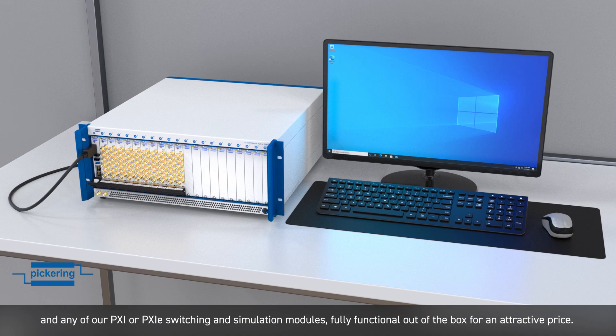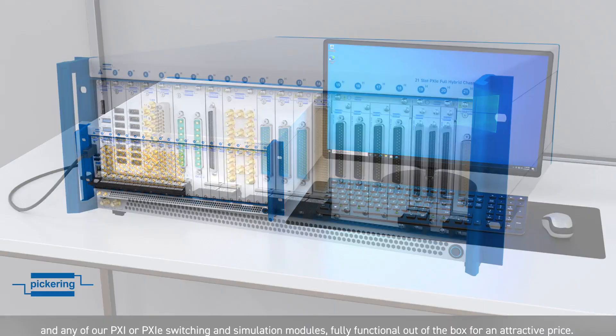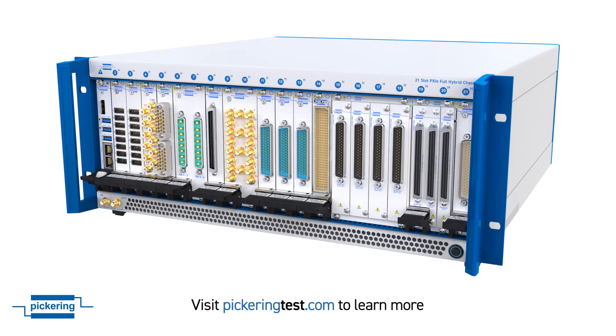Fully functional, out of the box, at an attractive price. For more information, please go to pickerintest.com. Thank you for your time.